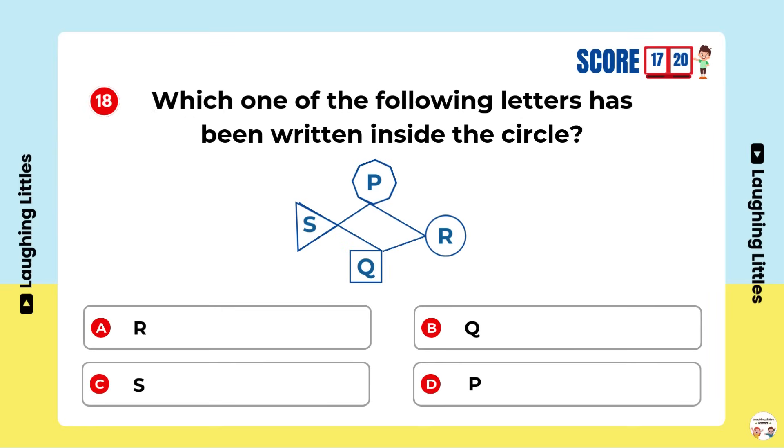Which one of the following letters has been written inside the circle? Option A is the right answer. You're a clever clogs!